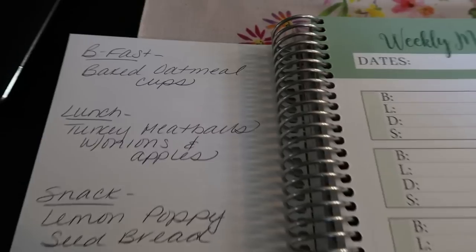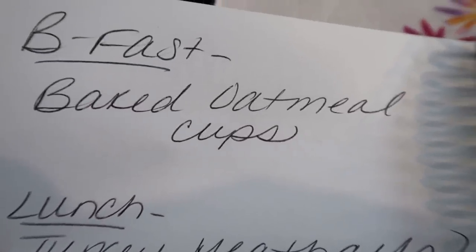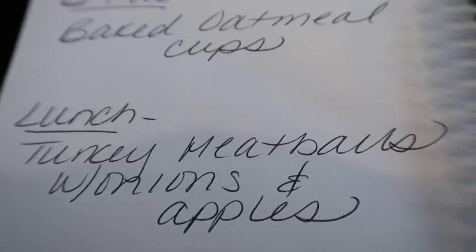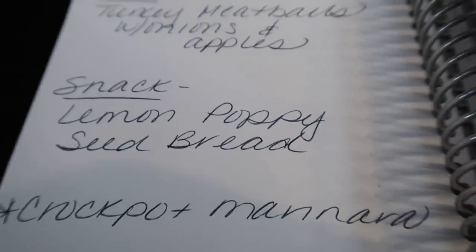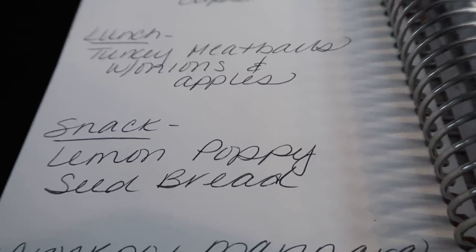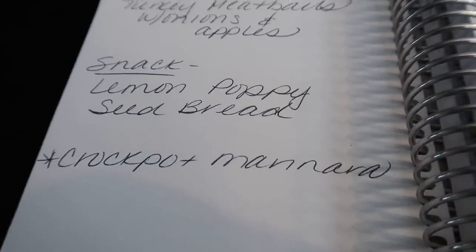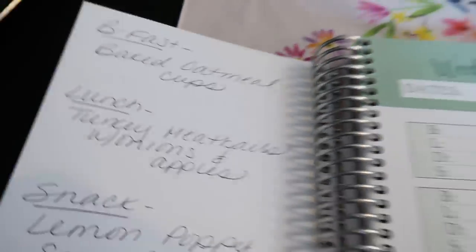On the back of the weekly menu is where I plan out my meal prep. For breakfast this week, I'm going to be doing baked oatmeal cups — a clean eating, delicious breakfast. Lunch is going to be turkey meatballs with onions and apples. I've been wanting meatballs again and I thought this was a little different with the onion and apple combo. For a snack, I'm really excited — I'm going to be making lemon poppy seed bread. This recipe is so low points, you're not even going to believe it. And then I'm going to make some crock pot marinara. So that is what is on the plan for meal prep.